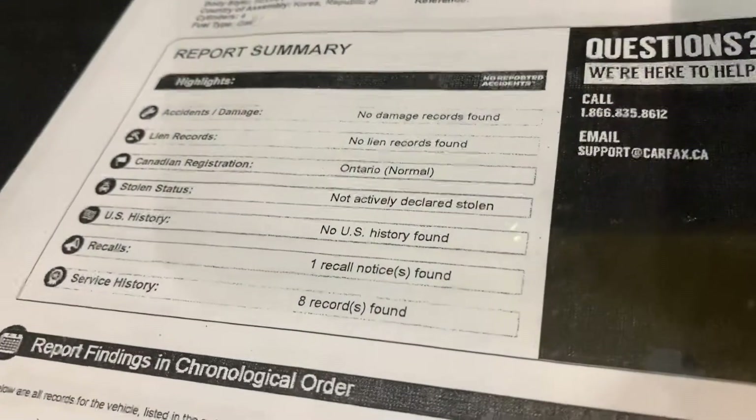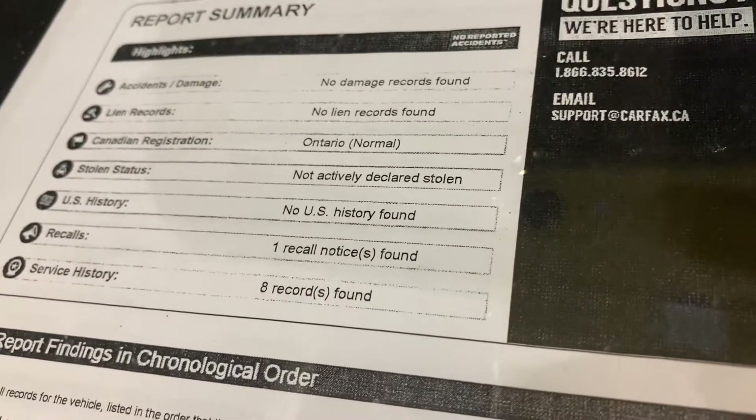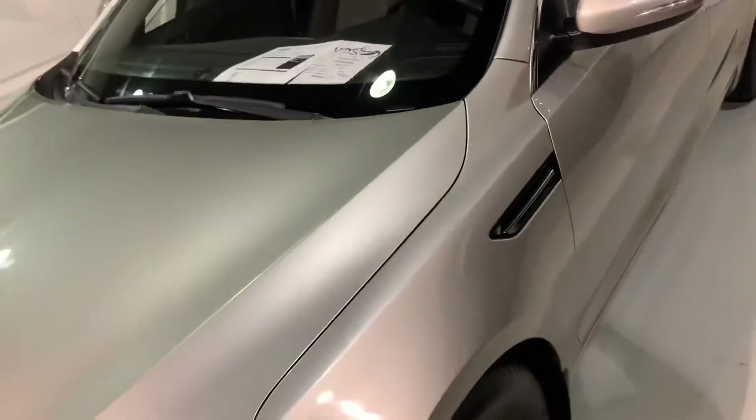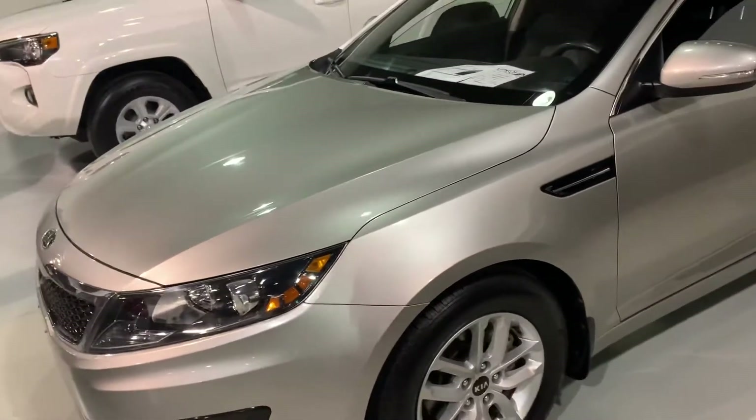This vehicle is fully safety certified, no damage record found, no liens, and all certifications are in place and done. Ready to be on the road.